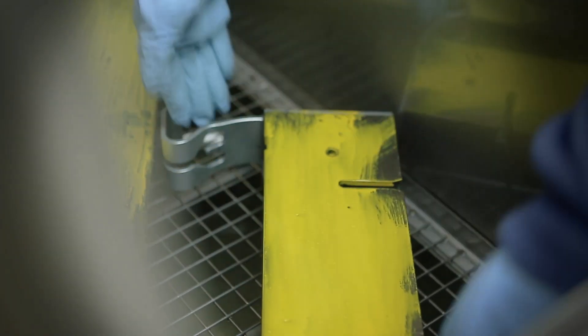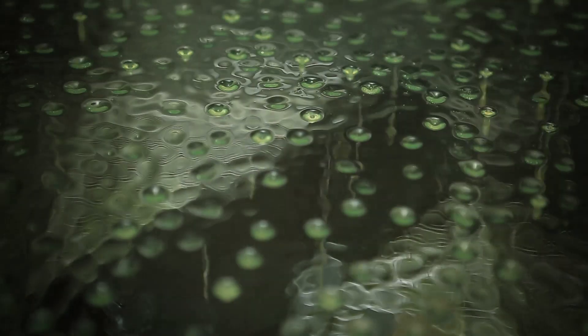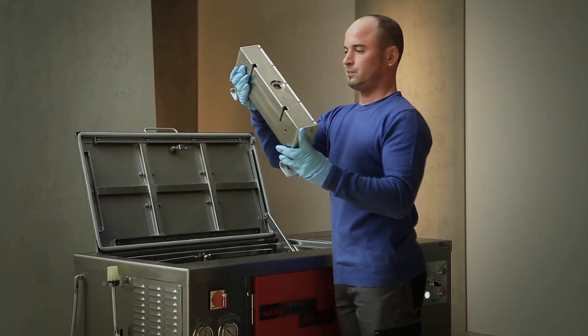Operation is very simple. Place soiled parts inside, select a cleaning program and press start. Depending on the degree of soiling, the parts are thoroughly cleaned after about 8 to 12 minutes.